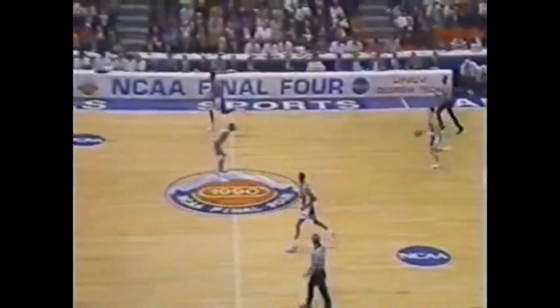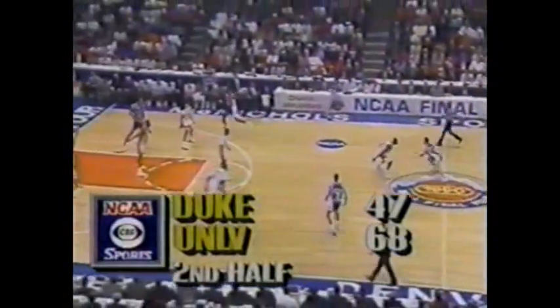Augman forces the pace, finds Hunt on the break. And the Rebels are really getting confidence now. Another steal — it was Augman. Hunt right down the floor. Much credit to the University of Nevada at Las Vegas. Hurley to Leitner — misses. And that's an indication of how this game has gone.